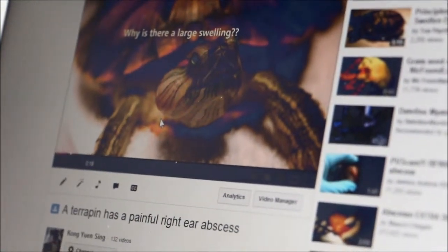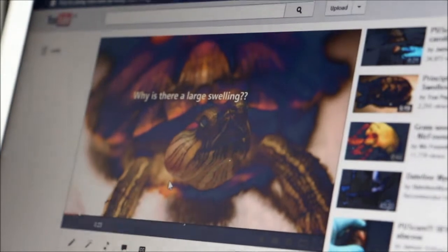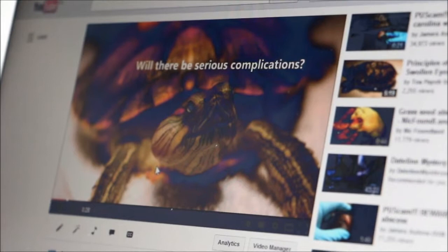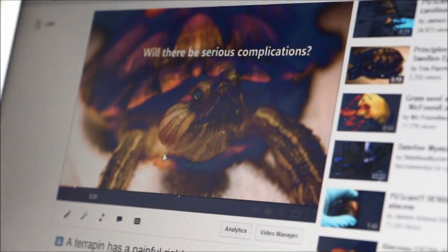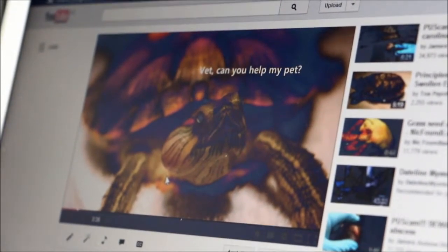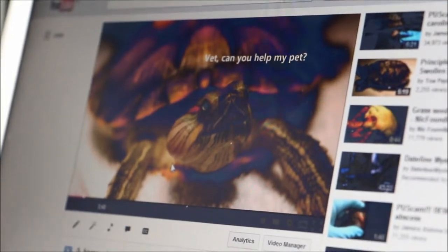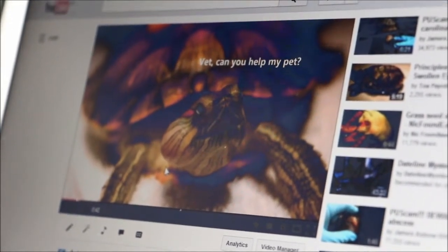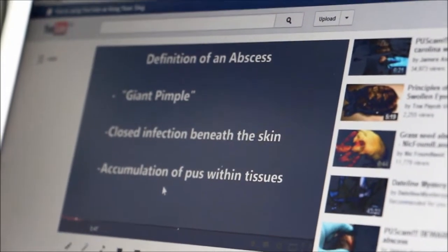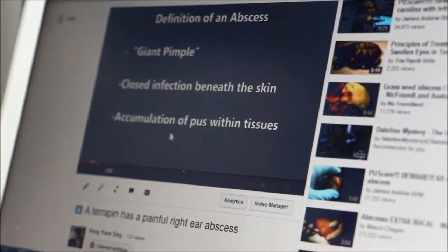This shows that YouTube and social media are very effective and useful for vets to educate owners and inform them about the services provided. This video was produced by my intern, and it explains what an abscess is and how it is treated.